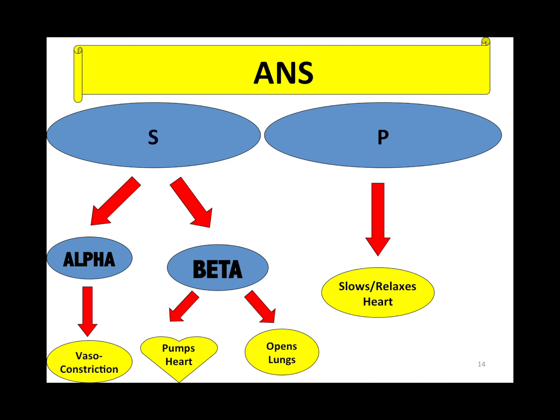Here is a summary of the autonomic nervous system. The sympathetic nervous system has two major receptors: the alpha and the beta receptor. You have to know what stimulating them means. If I stimulate the parasympathetic nervous system, it makes you super relaxed.